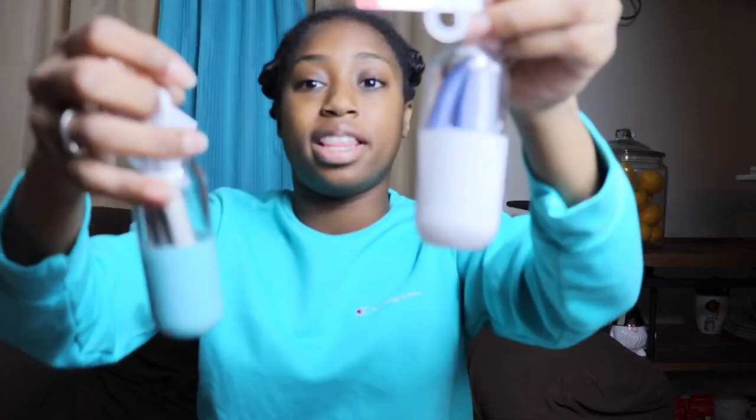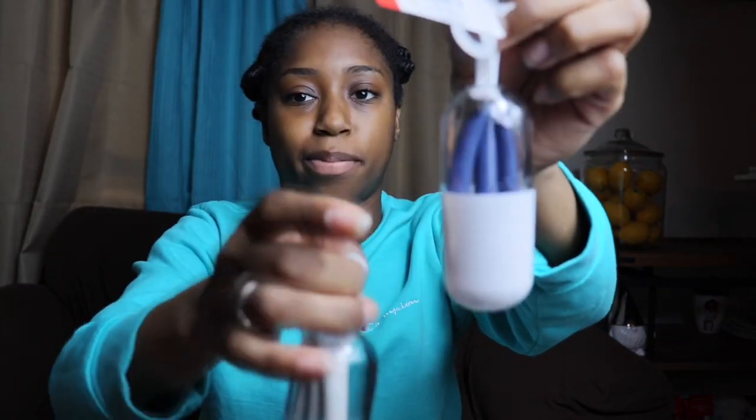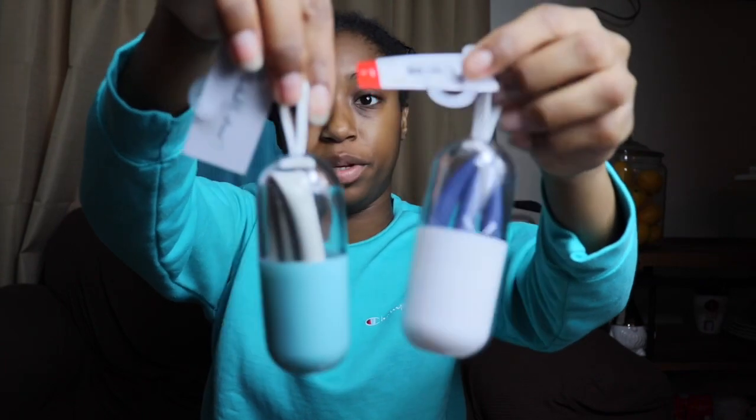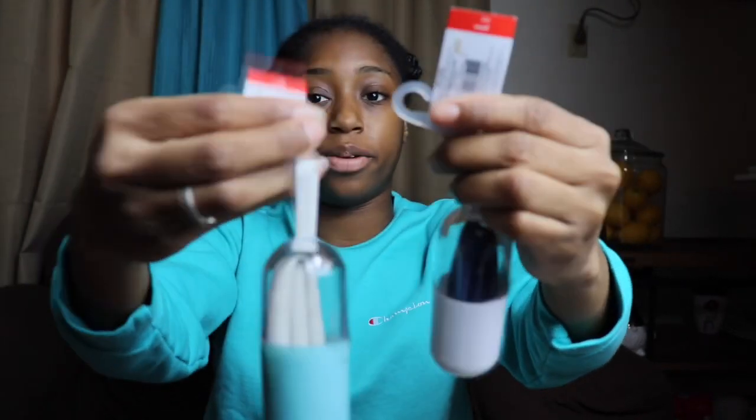To get started with today's video, I just want to quickly talk about these reusable straws that I got at Target. They come in this little capsule. There are many different colors but I got two — the navy blue and the gray. These are one dollar, literally one dollar, out of the Target red spot, some people call it the dollar section.